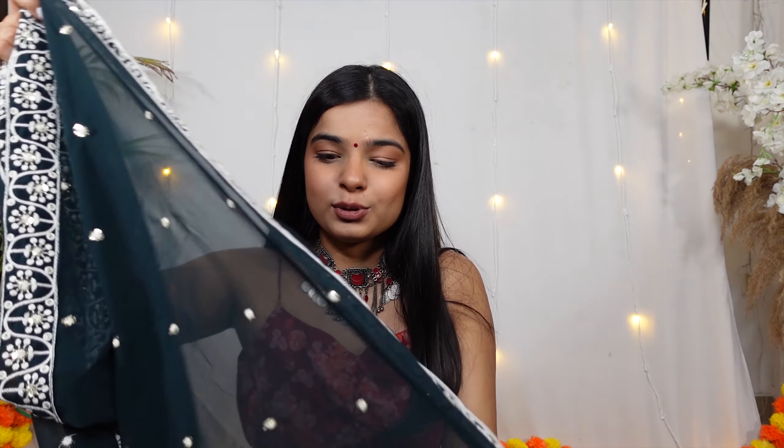My dupatta is so beautiful — I will keep it because of this. You guys can, of course, take some inspiration for Diwali, but I know a lot of weddings happen from November to February, so you can take ideas and place your order if you want to for any functions you have to attend. This dupatta is amazing.